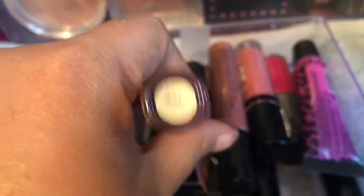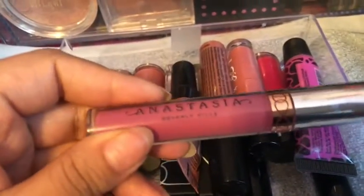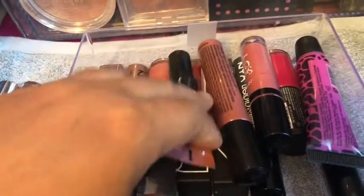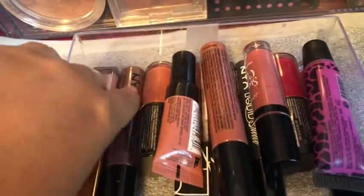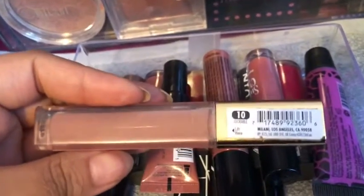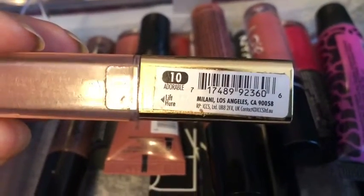And the shade is Dos. Then I have the Anastasia Beverly Hills lipstick in Catnip. And I got a Milani matte liquid lipstick in shade number 10, Adorable.